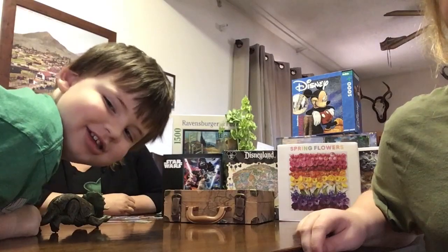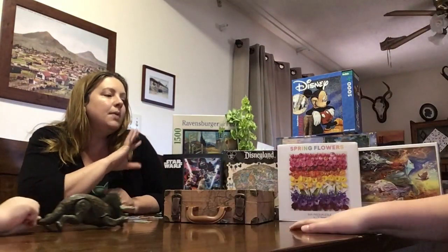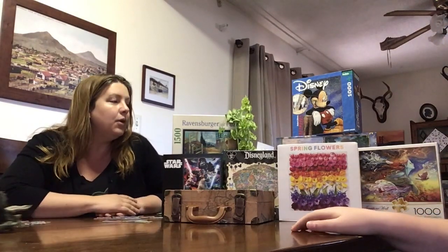Hi Paulding Patriots! Mrs. Oliveira here and I'm here with my helpers Evie and Emmett. Hi! And we're here to talk about jigsaw puzzles — a great thing to do to spend a day indoors. We love doing puzzles.